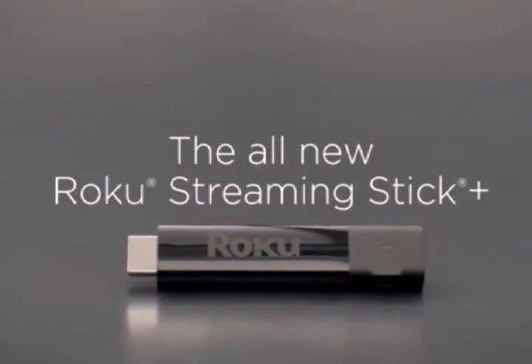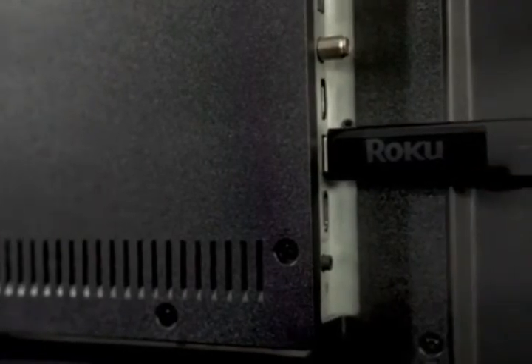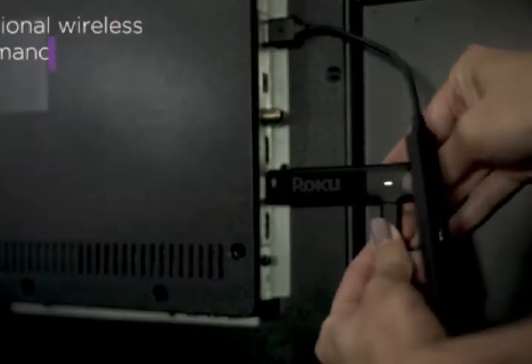Introducing the all-new Roku Streaming Stick Plus. Super small, and exceptional wireless performance.